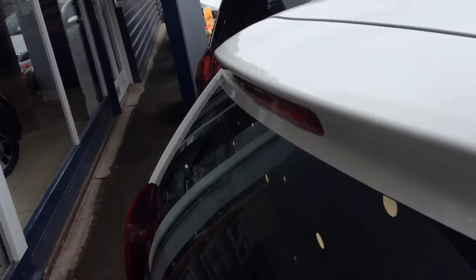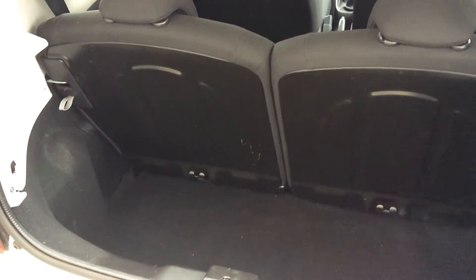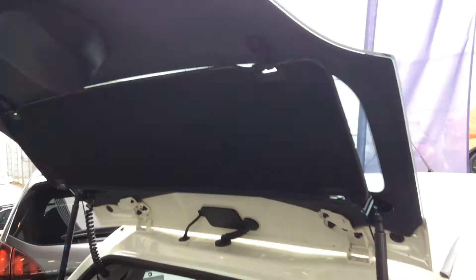A really neat little part to this is in the boot. It does have a rear parcel shelf, but it folds up into the boot, leaving it nice and open — not like other cars in its class where you get that horrible flappy little parcel shelf that just gets in your way. This one very cleverly folds up into the boot.